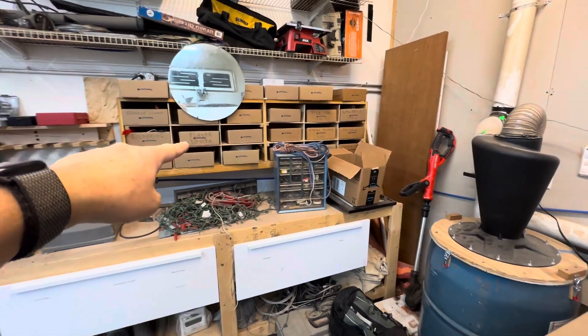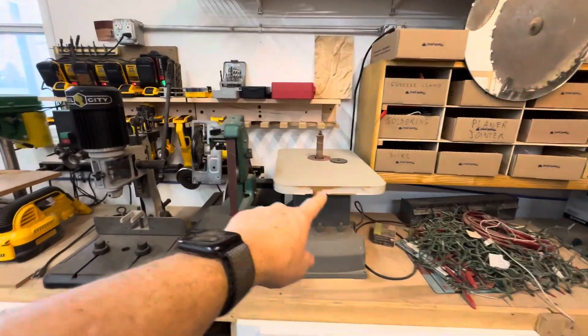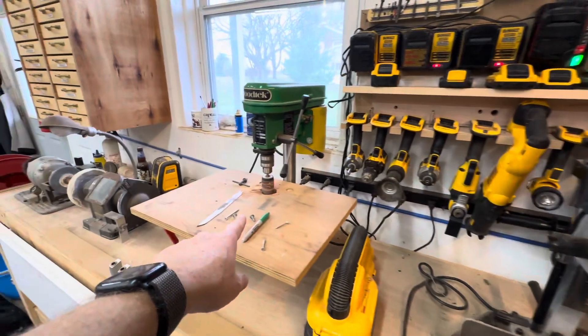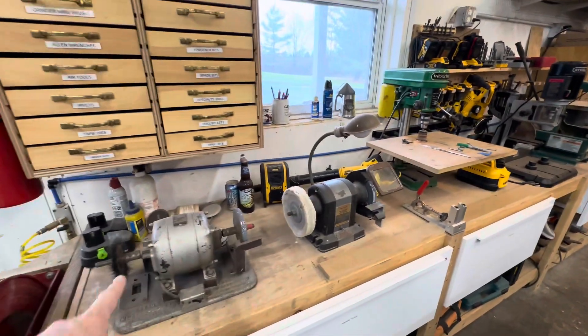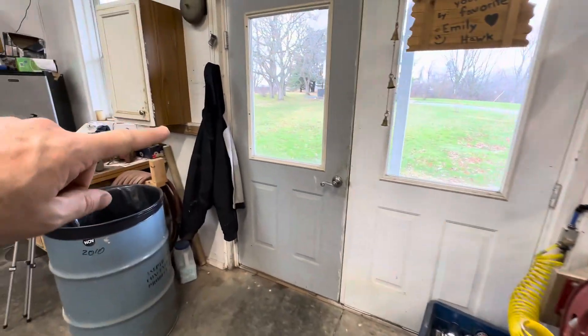More storage over here — Chewy box storage and storage down below. A bunch of tools: spindle sander, strip sander, dedicated mortising tool, another drill press used just for sanding, a pocket hole jig, grinder, more storage, air compressor, and the doorway we came in.